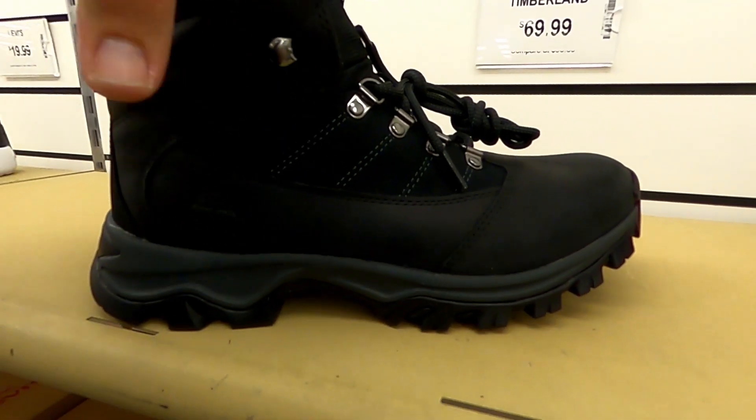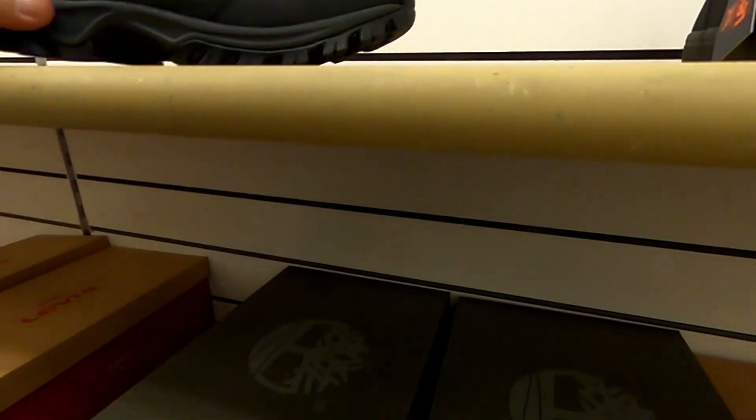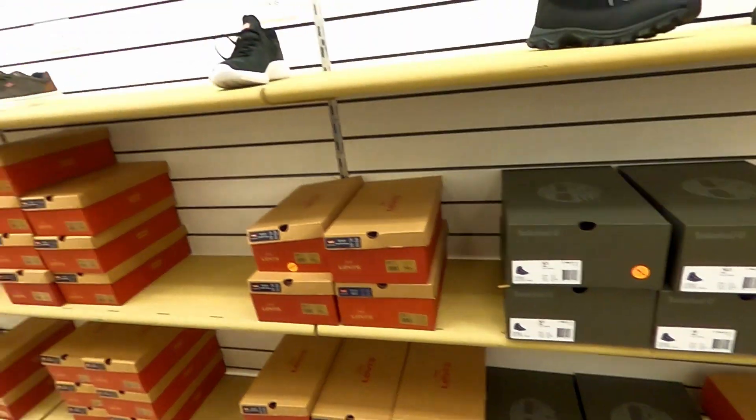Got some Timberland boots for $69.99 — sizes eight and a half, nine and a half, ten, ten and a half, eleven, and twelve.